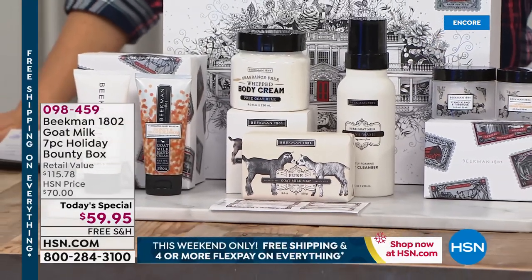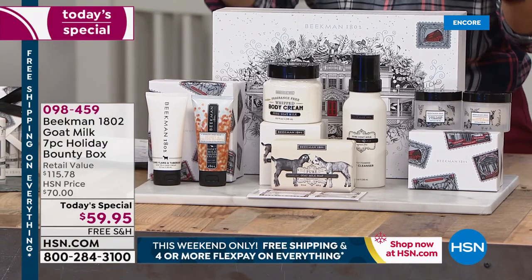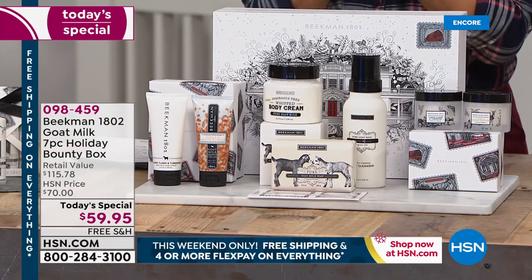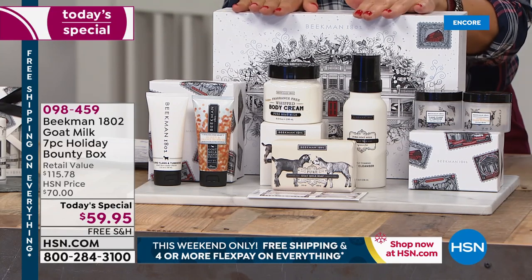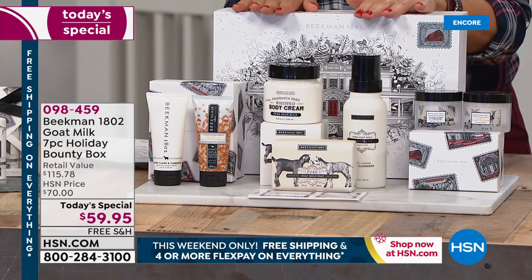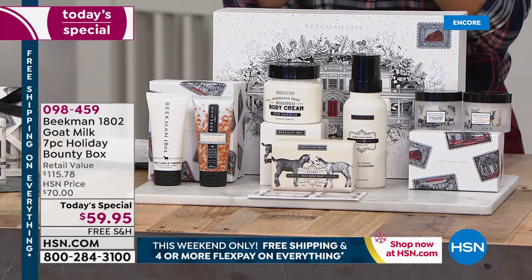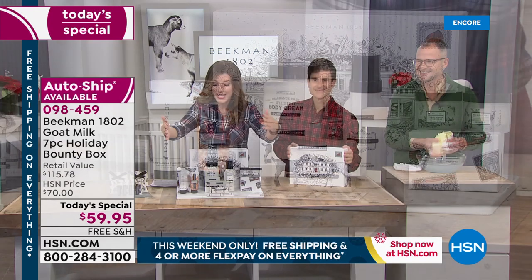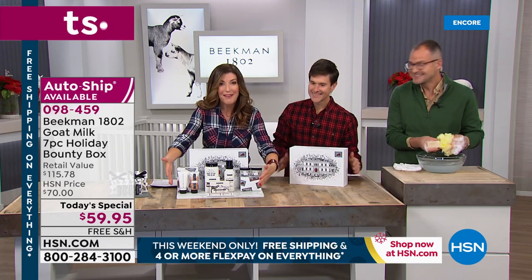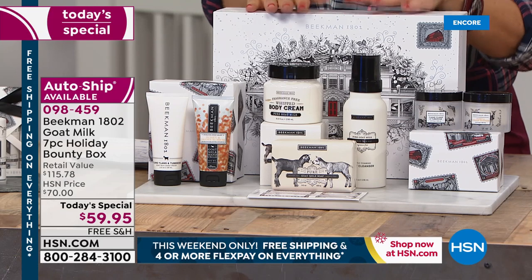It is a special delivery with original artwork, a limited edition collector's box, and their annual tradition starts right here, right now. You're the first to see the Beekman 1802 Goat Milk Holiday Bounty Box. Today's special price: $59.95. You're going to also enjoy six flexible payments, free shipping and handling. Let me quickly walk you through everything you're going to get, because the moment is here for you to jump right in and reserve your favorites.